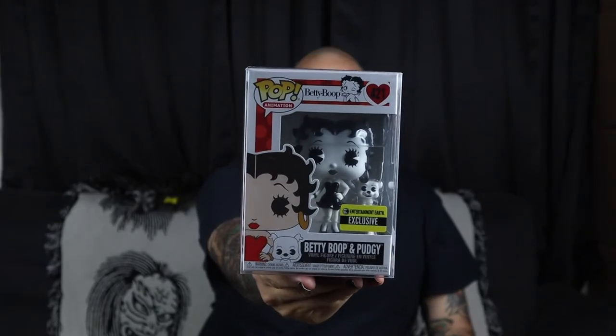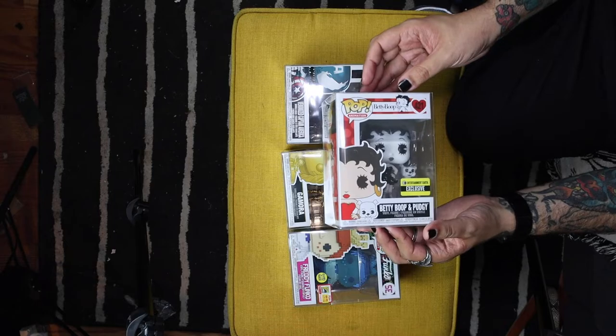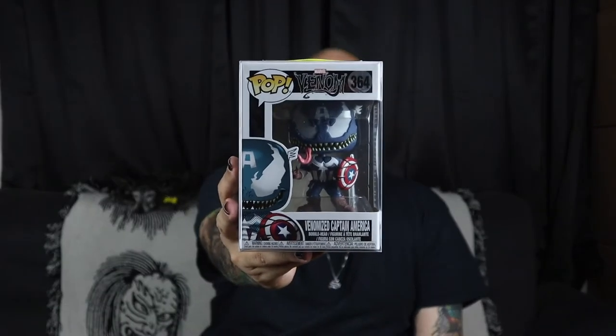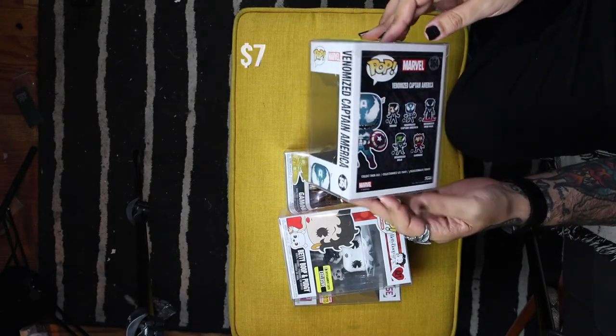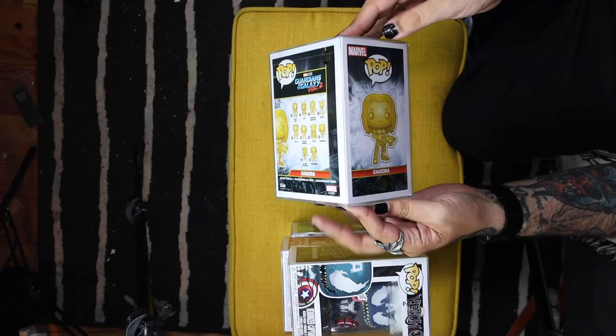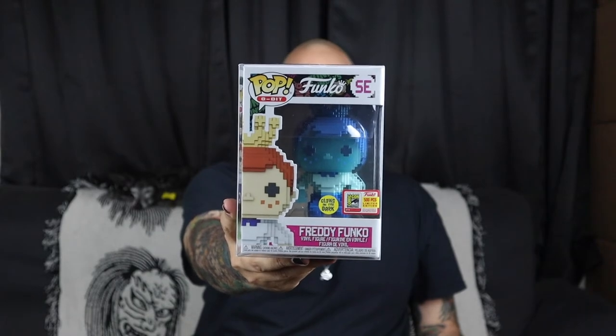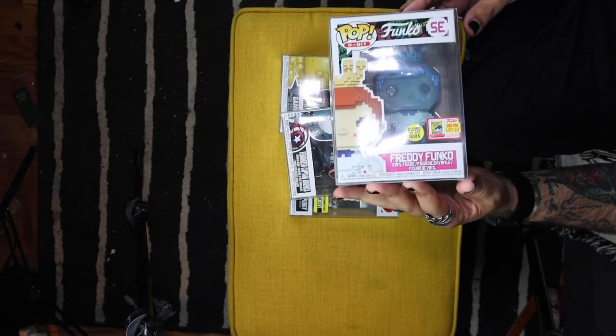Why don't we take a look at everything that we got and let's get you some values. I would say that this is a win. Betty Boop and Pudgy is $8 on Pop Price Guide and the Funko app right now — Entertainment Earth exclusive, $8. Venomized Captain America from the Venomized Marvel Collection is sitting right at $7 on the Funko app. Gamora, the gold chrome edition from Guardians of the Galaxy Vol. 2, is sitting at $7 on the Funko app. And the big win — the big victory, the holy grail of them all — Freddy Funko, 500-piece from San Diego Comic Con 2018: $80! We spent about $48 on the whole thing, so this already takes care of that and more.